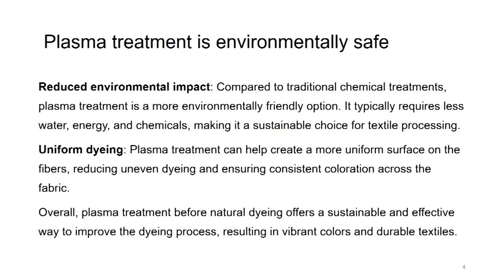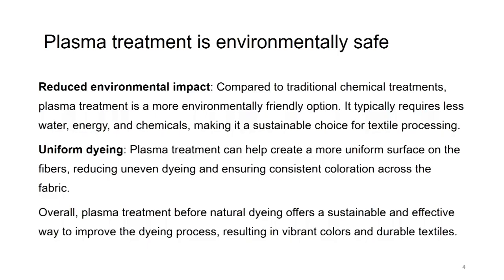Uniform dyeing. Plasma treatment can help create a more uniform surface on the fiber, reducing uneven dyeing and ensuring consistent coloration across the fabric. This happens because plasma is passed through the entire surface of the fabric, so the electrodes that give out electron beams can excite the surface uniformly. If it excites uniformly, uniform functional groups of carbonyl, carboxyl and hydroxyl are generated, and then the dye adherence also becomes uniform. Overall, plasma treatment before natural dyeing offers a sustainable and effective way to improve the dyeing process, resulting in vibrant color and durable textile.